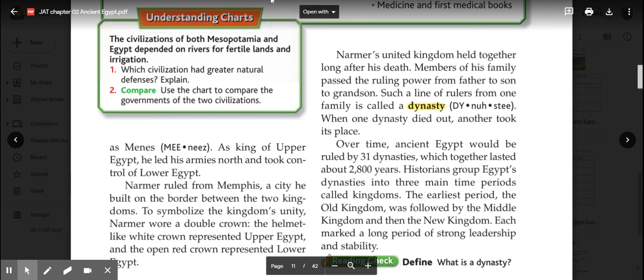To explain the idea of Upper and Lower Egypt, here we have a map. You can see to the north we have Lower Egypt, and to the south we have Upper Egypt. The Nile flows from the south to the north, and since it flows that direction, that's where we get the names Lower Egypt and Upper Egypt. Think of Upper Egypt as upstream, and Lower Egypt as downstream.